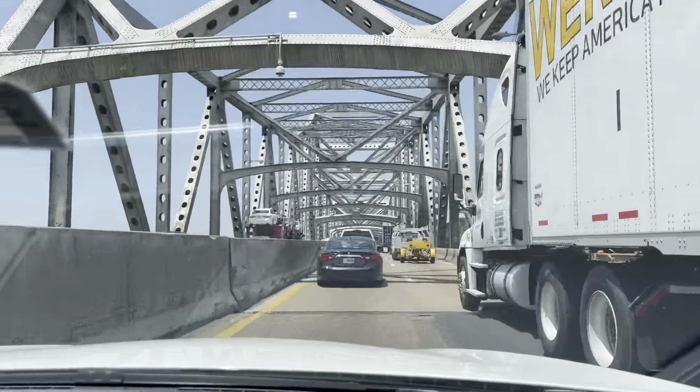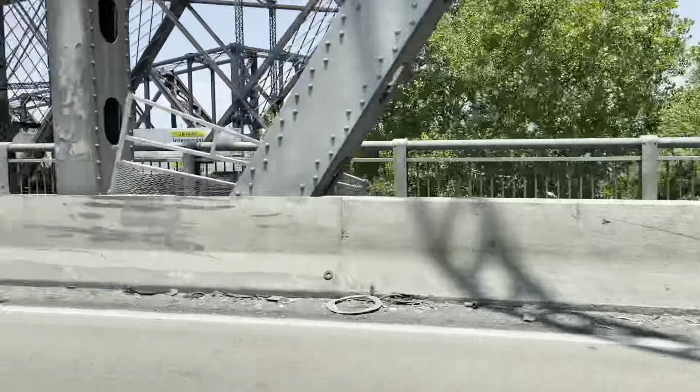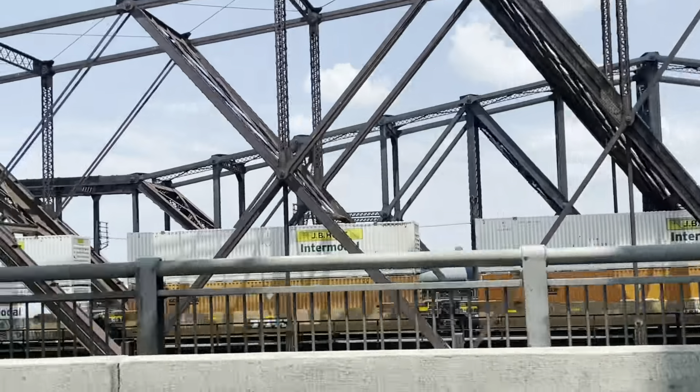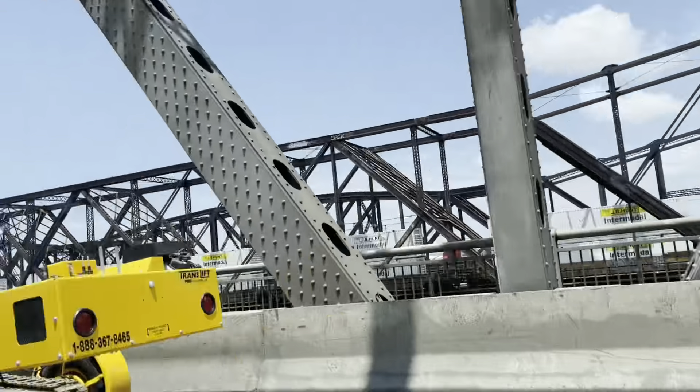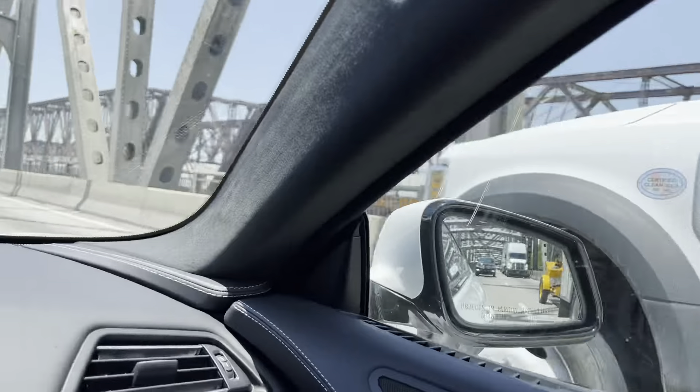And here we are on this bridge right there. And you can even also see the other bridge from the far right. Oh, look at that. There's one right here and there's the other side for the train.